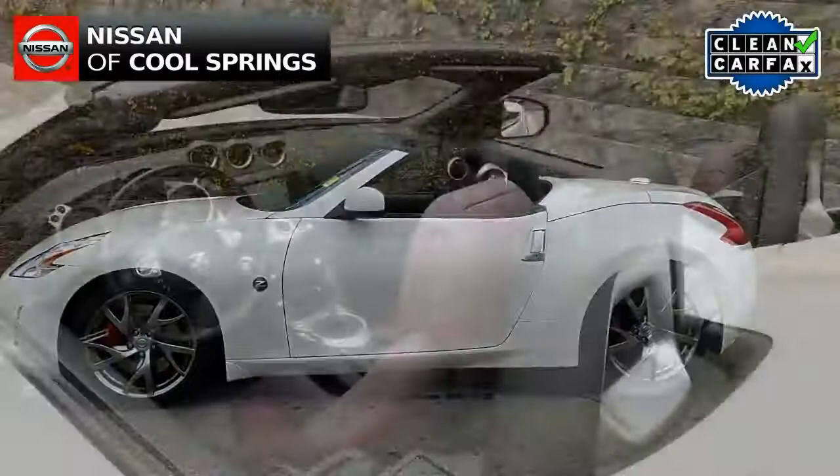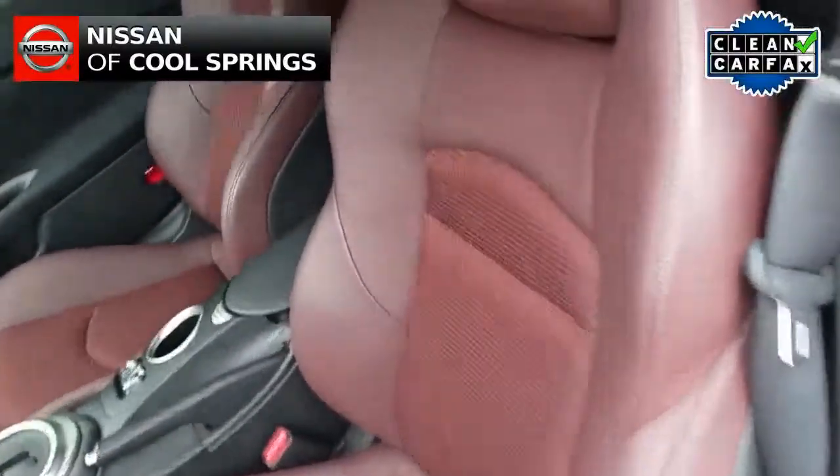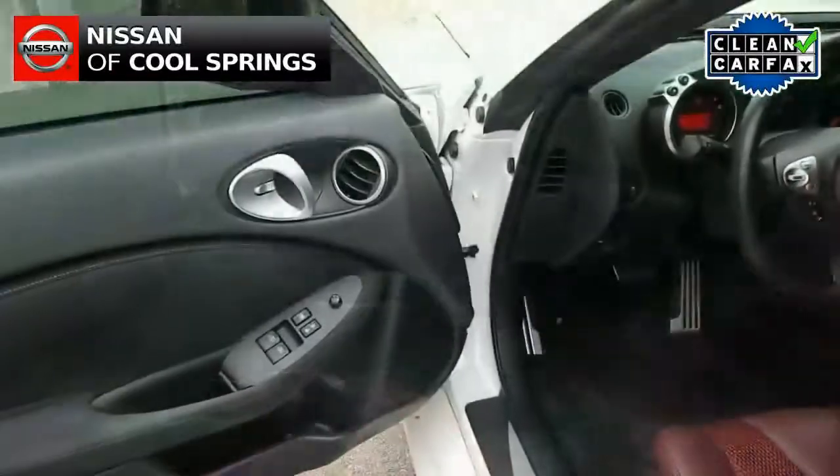As you see, whether it's top-up or top-down, this is a great-looking car, and it has leather trim seating that is both heated and cooled.